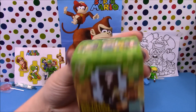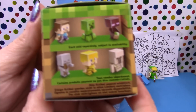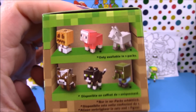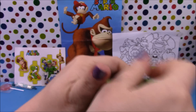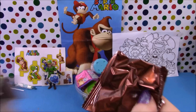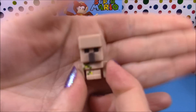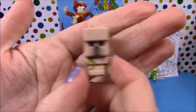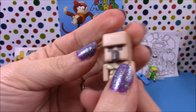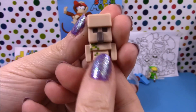Next up we have a Minecraft series 1 blind box. As you can see on the packaging there are 12 to collect. Let's open it up and see who we get — and we have an Iron Golem. I don't have one of these, so now I only need the normal Steve and a cow and I have the complete set.